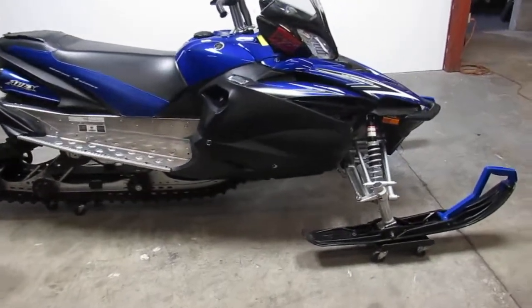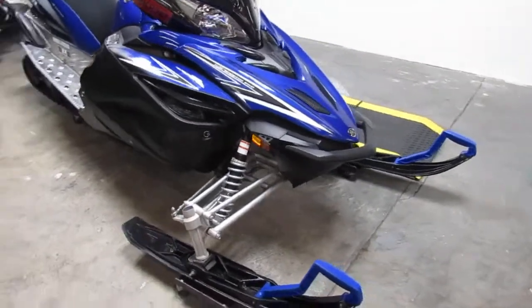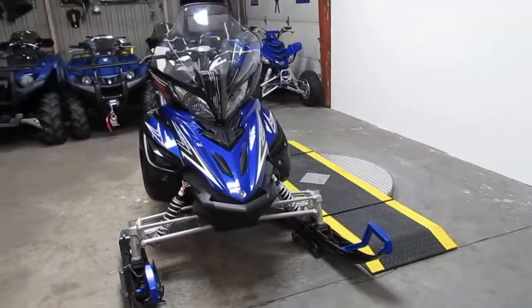Hey guys, it's Approval Powersports. Today I'm going to show you one of the used snowmobiles we have in stock. It's a 2011 Apex XTX Yamaha snowmobile for sale, only $7,500.